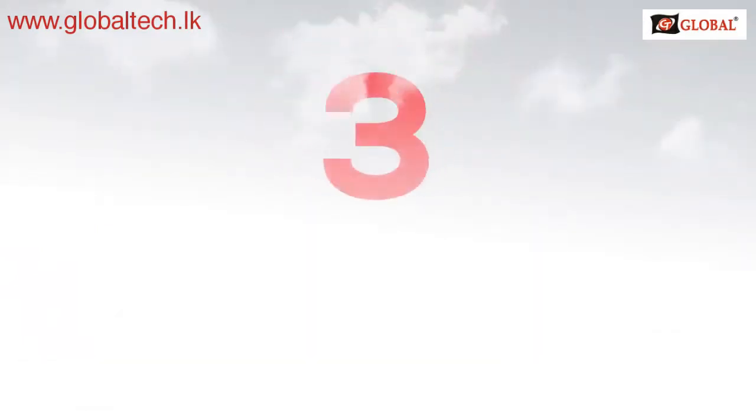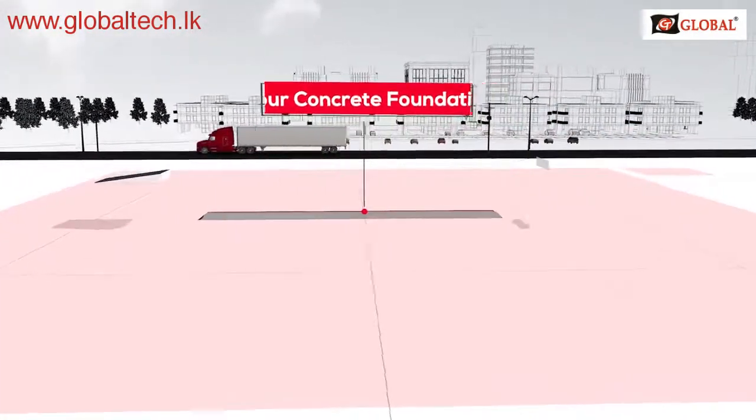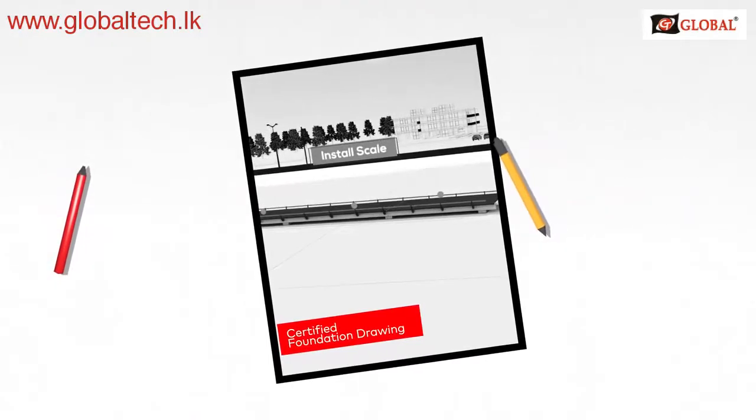Number three: the construction process. You need to have a plan for grading the land, pouring the concrete foundation, installing optional ramps, and installing the scale platform. We provide certified foundation drawings with every scale.